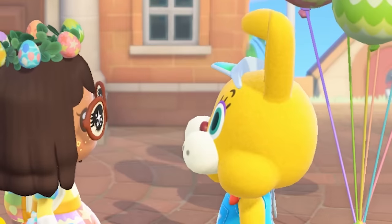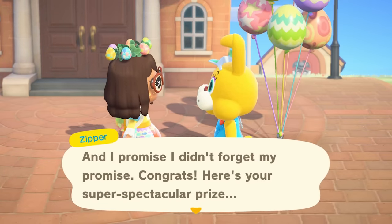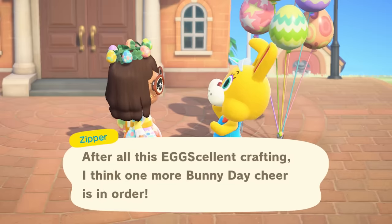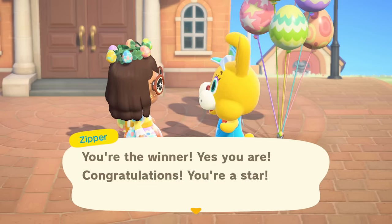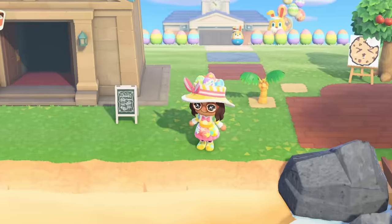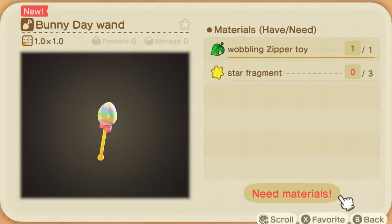Zipper, what do you think? 'That look on your face says it all. You created me — not big, but small. Here is your super special secret prize!' I got a Bunny Day wand! 'You are a winner. Congratulations, you are a star!' Now I get to go celebrate the rest of the Bunny Day festivities. Thanks, Zipper! And now I can create the little Bunny Day wand.